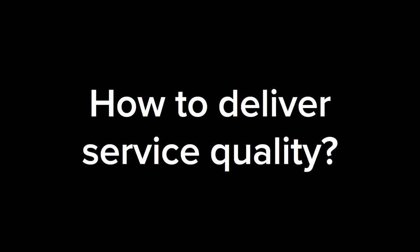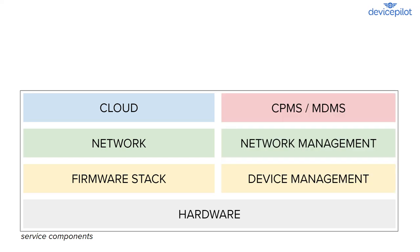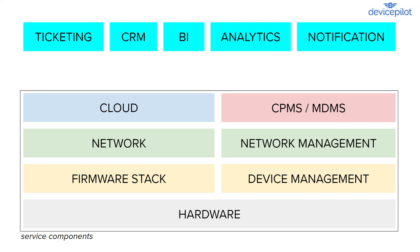So how can we drive up service quality even as our estate of EV chargers and other smart energy devices is rapidly growing from thousands to millions? Let's take a quick look at the architecture. We've got the hardware itself, the firmware that runs on the hardware, the network that connects it to the internet, and the cloud — each of these needs managing. You have device management for firmware upgrades and security, network management for SIM provisioning, your charge point management system or meter data management system, and business applications like Salesforce, Zendesk, SAP, Power BI, and Slack.